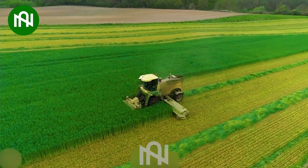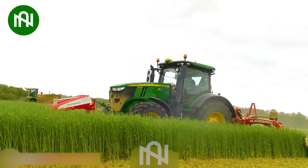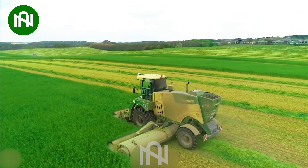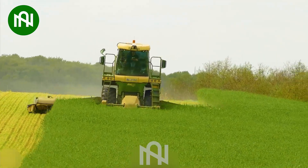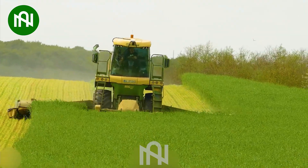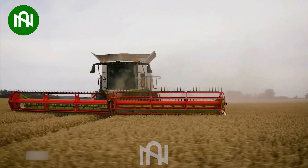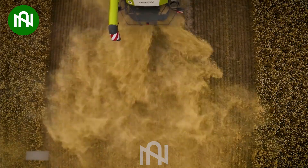Look how amazing this machine does its work — so easy and fast. This pea harvester efficiently gathers the green gems of the field, ready to become a tasty treat.